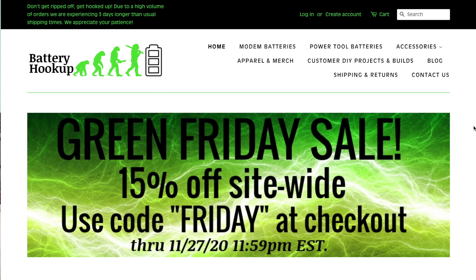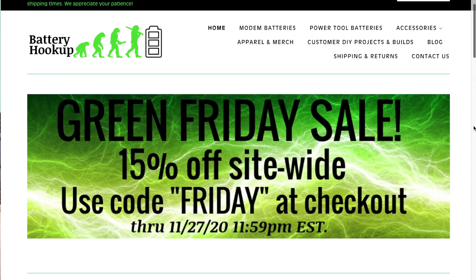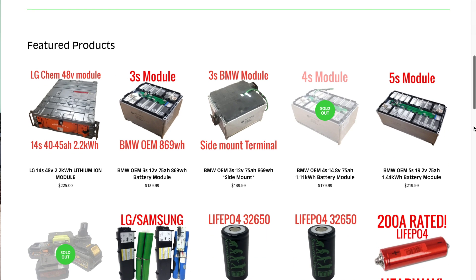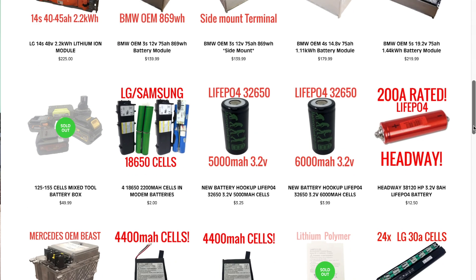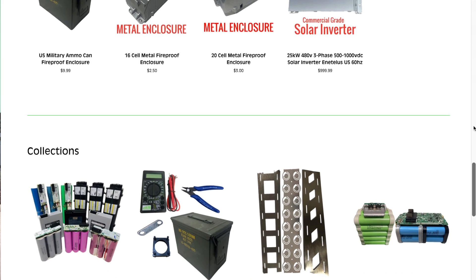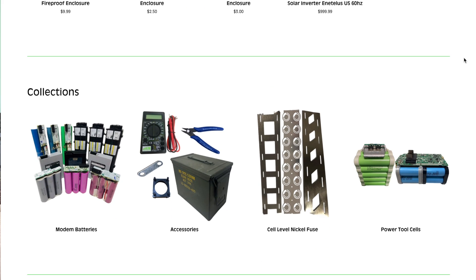In addition to the e-bike and scooter deals, there's an interesting sale at Battery Hookup. If you enjoy building your own lithium-ion batteries for e-bikes, e-scooters, or other projects like solar power, check out Battery Hookup — they've got 15% off all of their batteries. It's a great place to get either new NOS cells or partially used salvage cells and save a lot of money building batteries. They offer not just individual cells but also salvaged packs from modems, scooters, or electric cars that you can combine into larger packs.